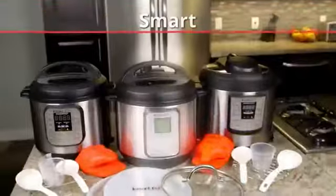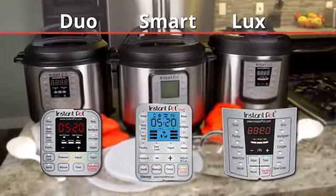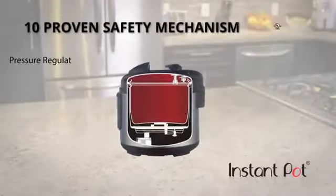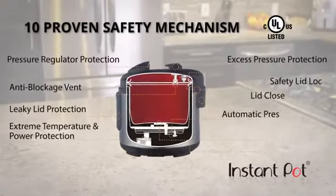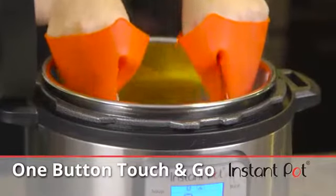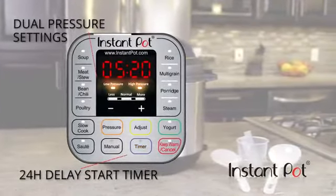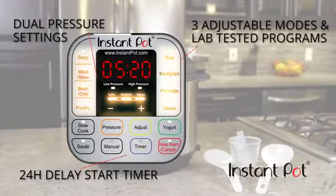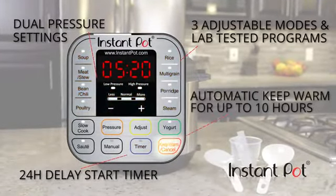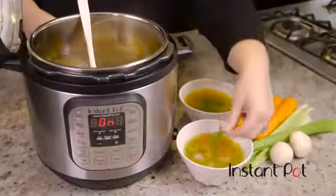Instant Pot's models — the Smart, the Duo, and the Lux — are thoughtfully designed and offer affordable solutions for everyone. Instant Pot has industry-leading safety mechanisms that make it extremely safe to use and allow for peace of mind. Just press it and forget it. Features include a delay start timer, dual pressure settings, and three adjustable modes for its lab-tested cooking programs. Your food will be ready when you're ready to eat.